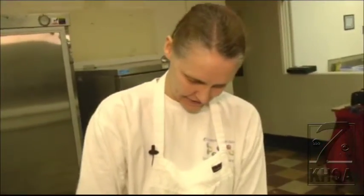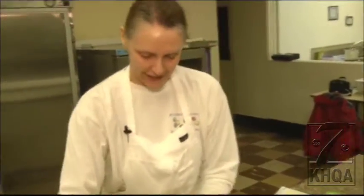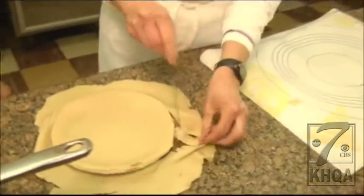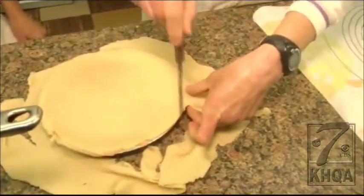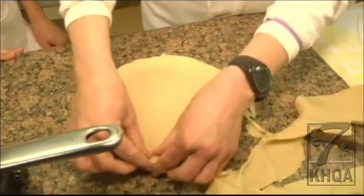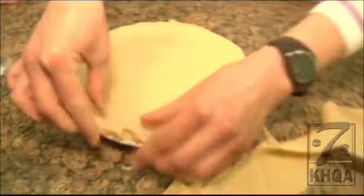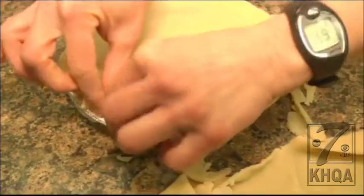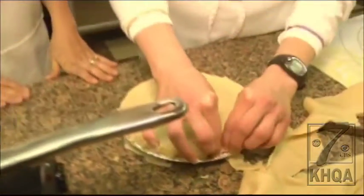We're just going to cut around the edges to make sure everything is even, and then how does the crimping go? You can use a fork or another item to give it a little bit of a design, but what I do is just take it and pinch. And that's just to keep the filling inside — look how pretty her pinch is.